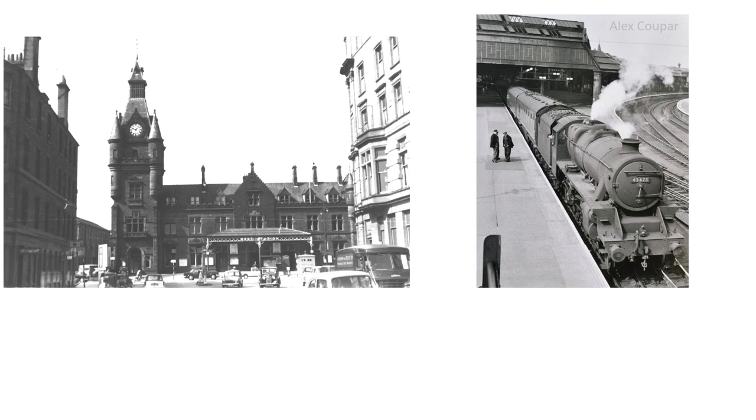At either end of the Dundee and Perth line stood two iconic stations, but one's still there — the former Perth General Station, which we can see in this photograph from the days of steam by Alec Cooper. What I would draw your attention to is the curved platforms, and that's where the Dundee and Perth line came into the station — or rather, eventually came into the station, because as we'll see, connecting the Dundee and Perth line to the station was somewhat problematic.